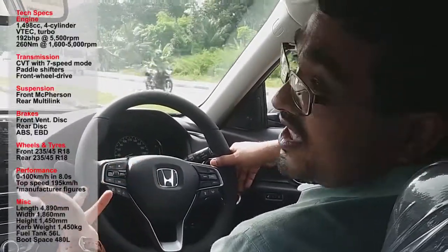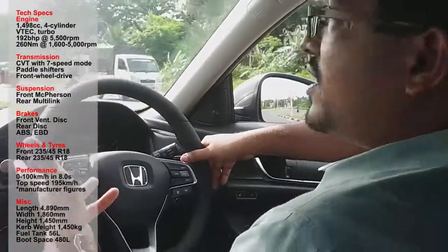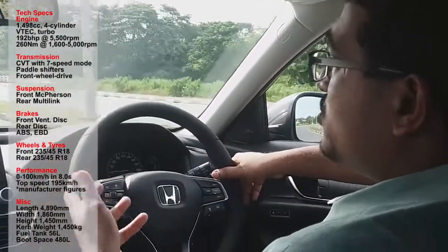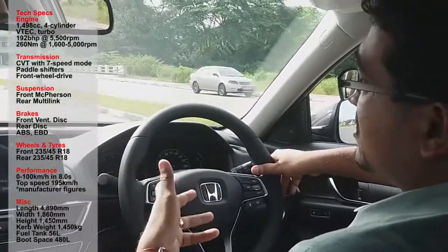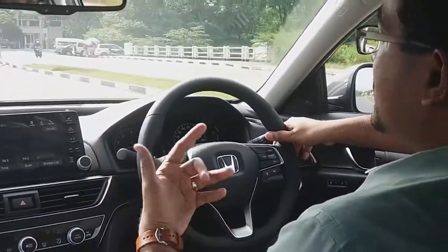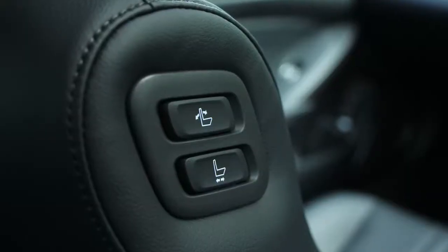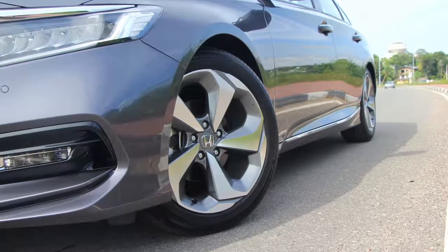2019 Honda Accord as brought to us by Stafford Motors. This Accord has a 1.5 litre turbocharged engine, which is the smallest engine to ever go in an Accord throughout its history from 1976. It's the same engine used in the CR-V and the Honda Civic RS, and it moves the Accord's larger body quite well actually.